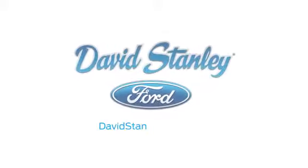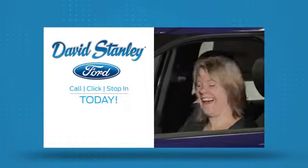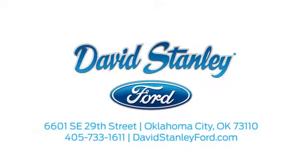David Stanley Ford proudly serves the Oklahoma City area. Call, click, or stop in today. We're conveniently located at 6601 Southeast 29th Street in Oklahoma City.